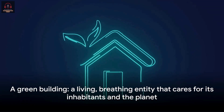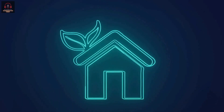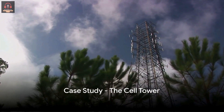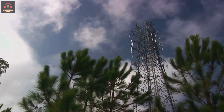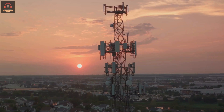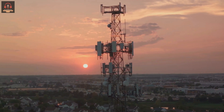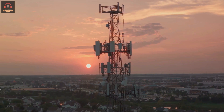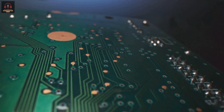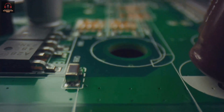So a green building is not just a structure. It's a living, breathing entity that cares for its inhabitants and the planet. Now, let's take our discussion from the ground to the sky. Have you ever thought about the power consumption of a cell tower? Those towering structures that ensure we stay connected wherever we are also consume a significant amount of power. But what if we could make them more efficient and sustainable? Let's dive into a case study of a cell tower that has embraced sustainable technology by using fault-managed power.